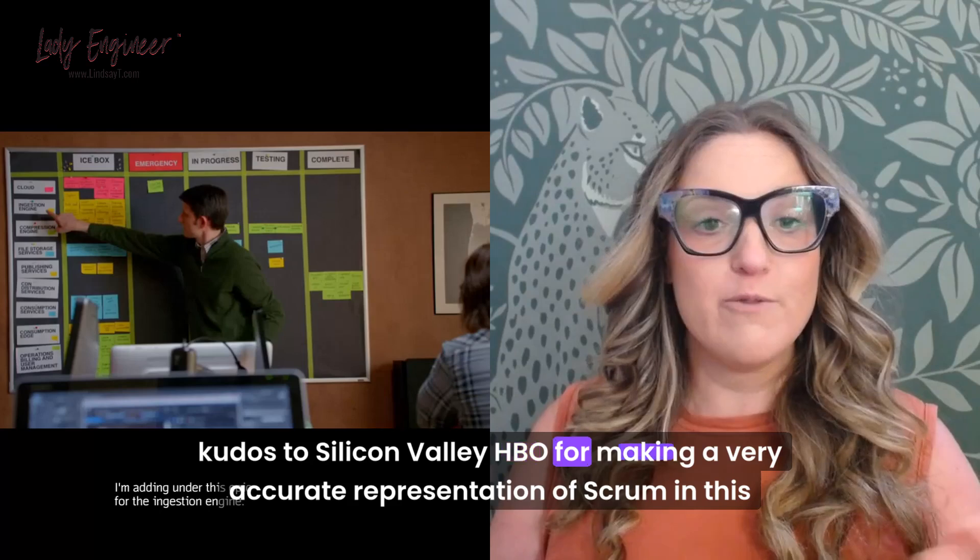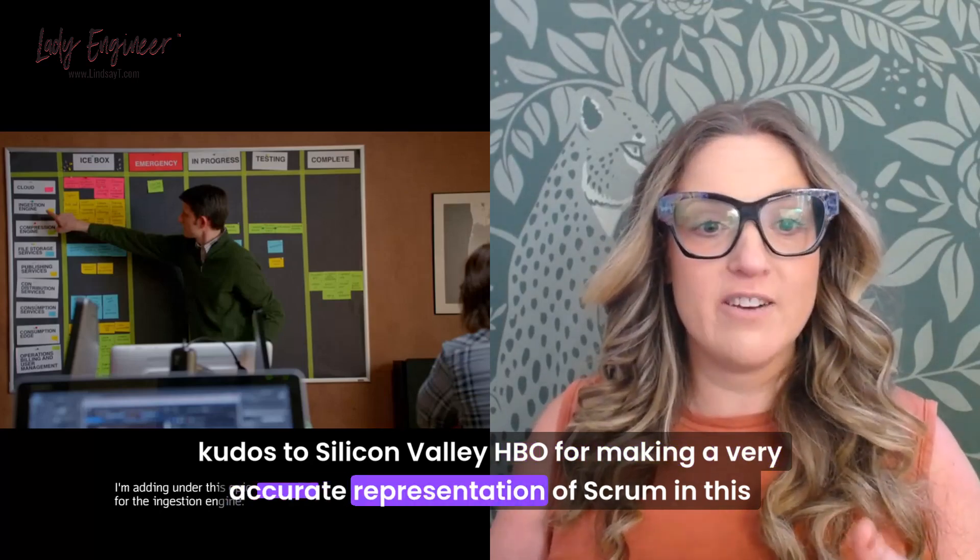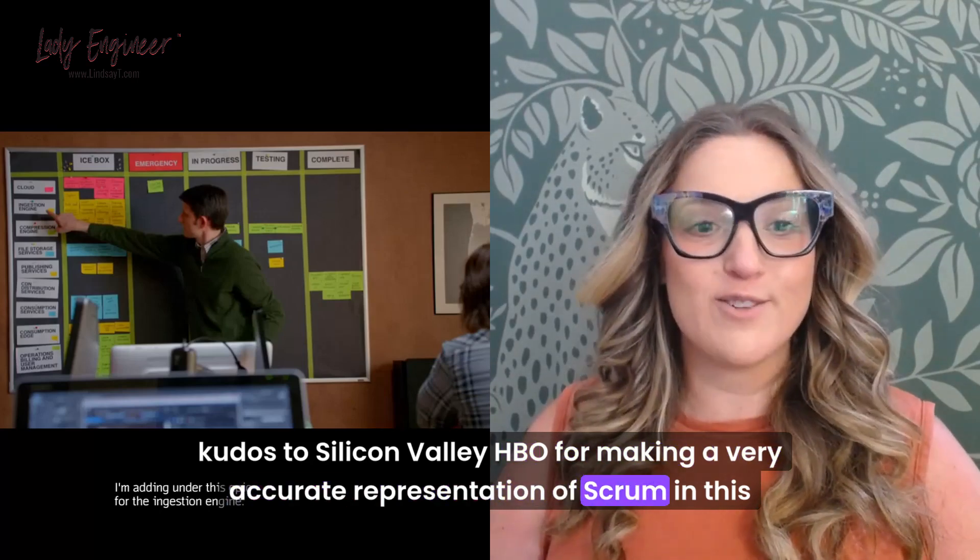Kudos to Silicon Valley HBO for making a very accurate representation of Scrum in this scene.